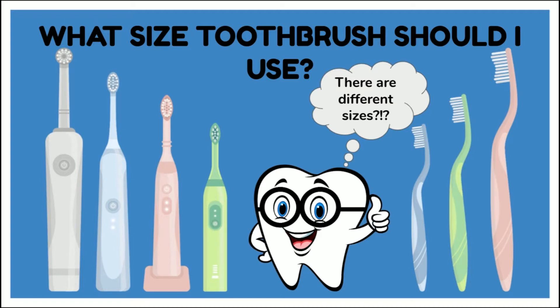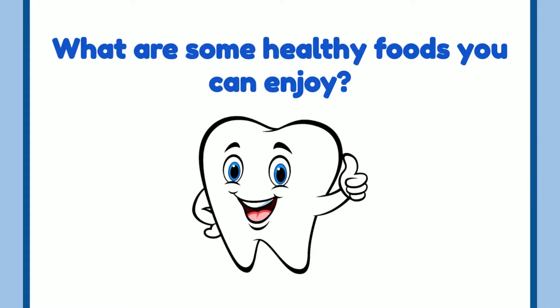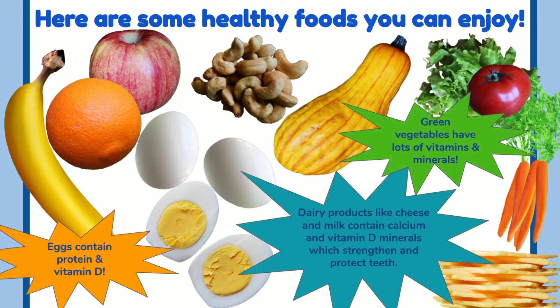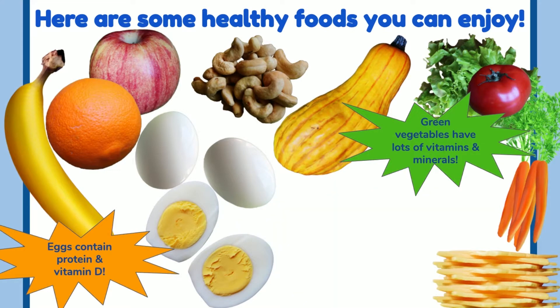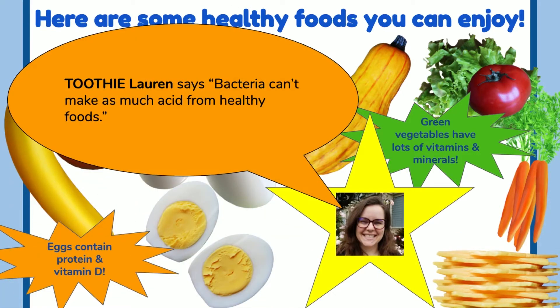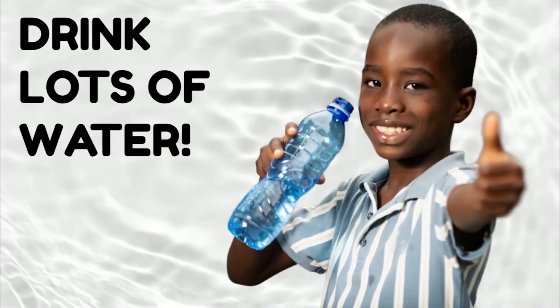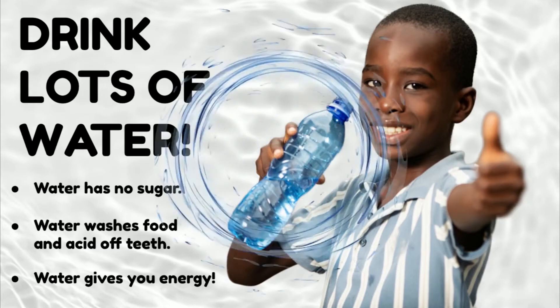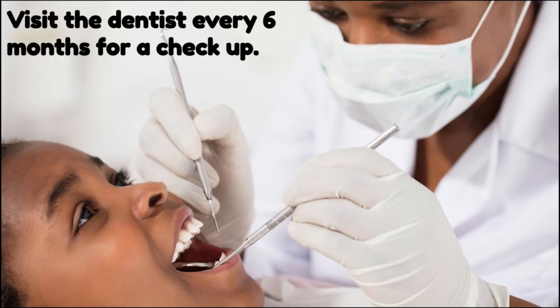What are some healthy foods you can enjoy? Fresh fruits, fresh vegetables, things filled with protein like eggs and nuts, and dairy products like cheese and milk are all great healthy foods for your teeth. Toothy Lauren says bacteria can't make as much acid from healthy foods. Another important thing you can do is drink lots of water. Water has no sugar, washes food and acid off your teeth, gives you energy, and helps us grow. Visit the dentist every six months for a checkup.